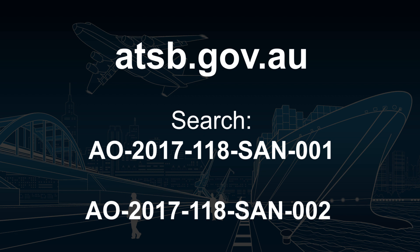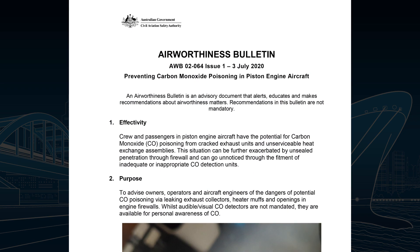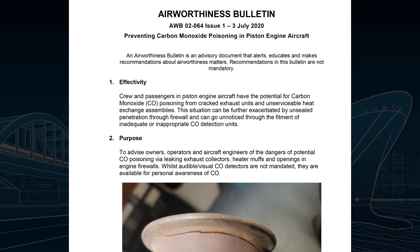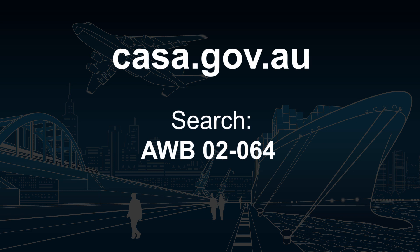The safety advisory notices can be downloaded from the ATSB's website. The Civil Aviation Safety Authority has also published an airworthiness bulletin to highlight the risks and dangers of carbon monoxide poisoning. CASA's airworthiness bulletin can be found on its website by searching AWB02-064.